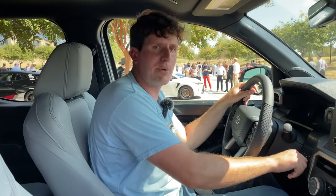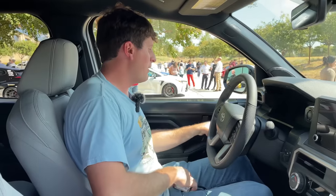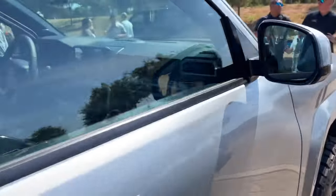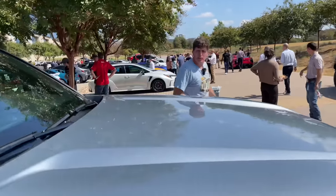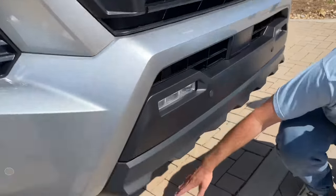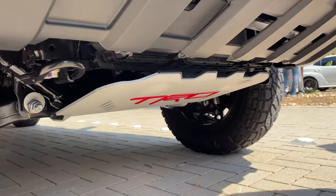This truck can tow up to 6,500 pounds and you've got the brake controller located here. It's going to be available in both hybrid and non-hybrid configurations — both versions have the new 2.4-liter turbocharged engine. I'm really impressed overall with what Toyota's been doing from a quality and engineering standpoint. You can see there's a lot more ground clearance than the standard truck with the lift, and of course that TRD skid plate.